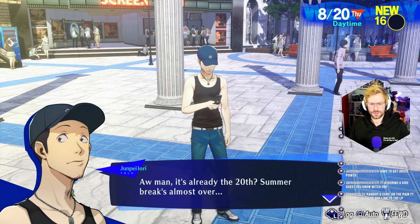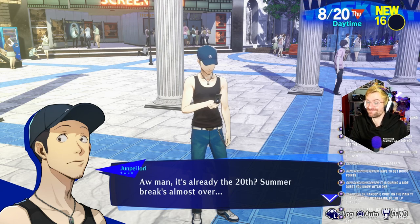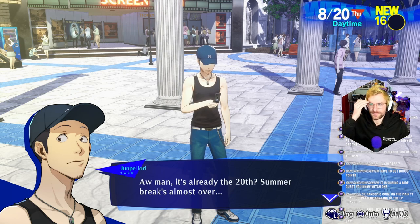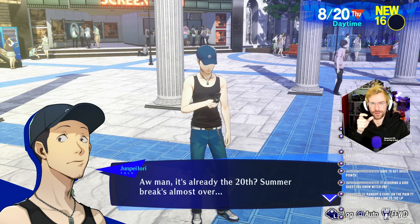It's already the 20th? So the break's almost over. On the main YouTube channel, is there any link to the LP channel? I posted it as a community post thing, but I should put it in the description of the channel — that should be one of the first things you see. If you're looking for the link, it's exclamation mark LP in Discord or when I'm live.